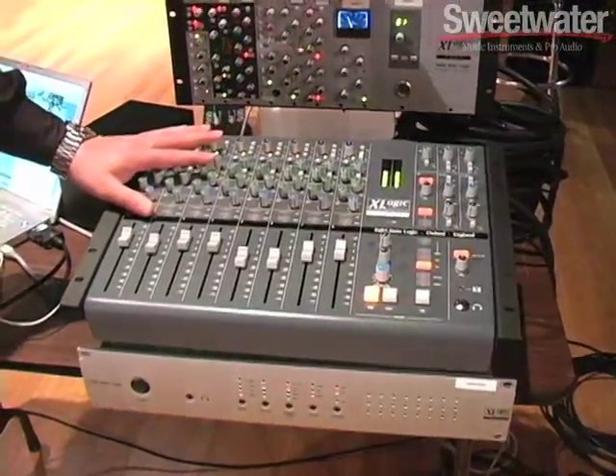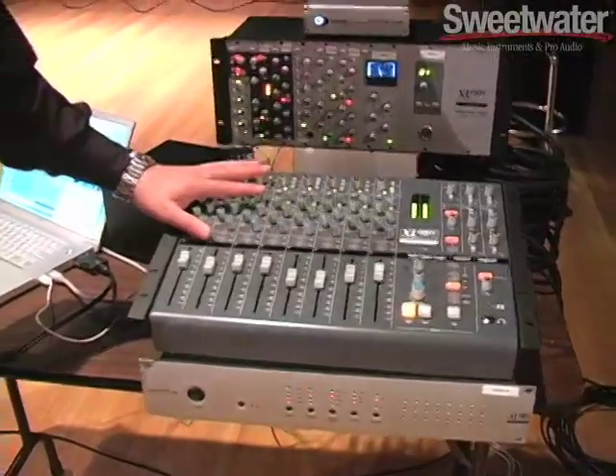Another unique element to the Xdesk is that it is cascadable. You can actually add up to seven Xdesks together so that you can grow with your system. If you start off with one Xdesk and need more channels, you can simply buy another Xdesk and, utilizing a special input on the back, literally link them together.